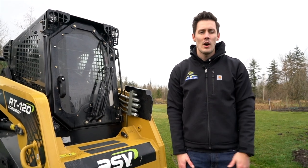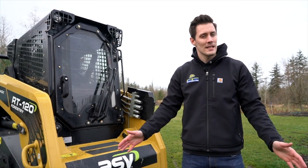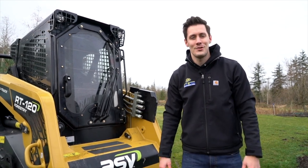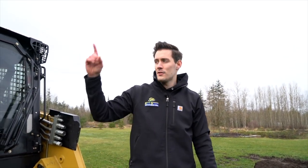As always guys, thanks for watching. This isn't our only new exciting machine for 2021 — we will also be bringing in an excavator, but I'm going to leave it at that. You've got to stay tuned to the next video to see that one. Go ahead and leave your comments below on what you'd like to see us demo, as well as any thoughts you have on this machine. If you'd like to subscribe to our channel, go ahead and click right here.